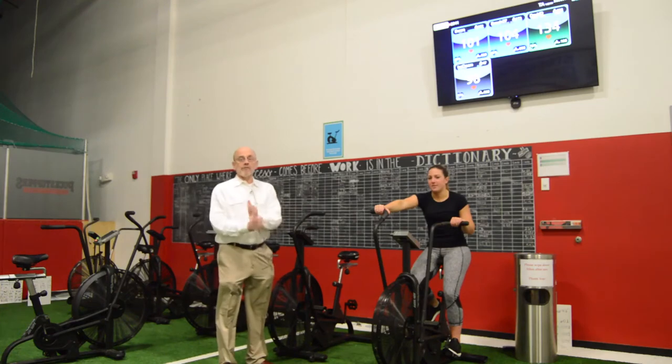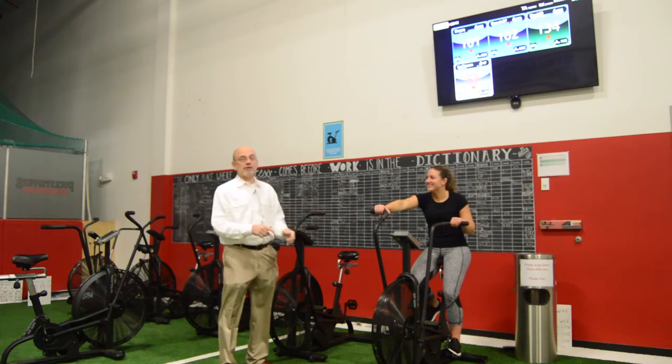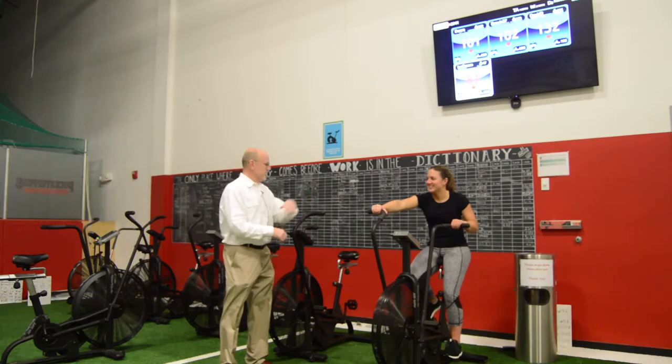Hey, we just want to do a quick promo for our winter seminar. My topic is going to be on conditioning. Christina's got to start riding. We'll let Christina ride because basically what we're going to talk about — go ahead, you can just start pedaling, Christina.